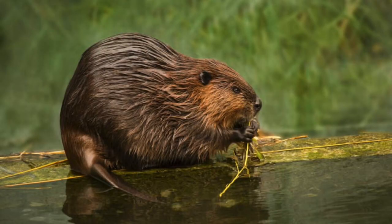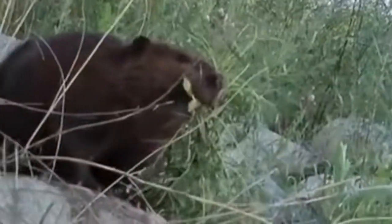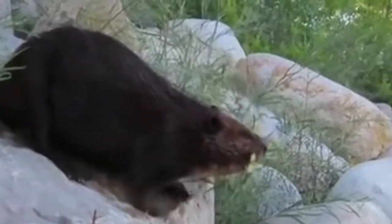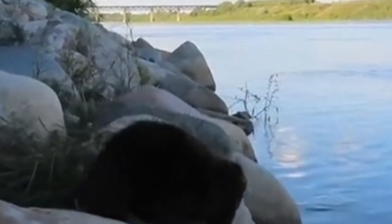Beavers eat a lot of willow, and the salicylic acid becomes concentrated in the glands near the base of their tails. The substance in those glands is called castoreum and is prized as a medicine. People hunted beavers to extinction in many places because the castoreum was so sought after. Beavers also use the willow tree for their dams, and the willow they fell will re-root and grow again. Lots of creatures benefit from the dams that beavers build — they are great conservationists.